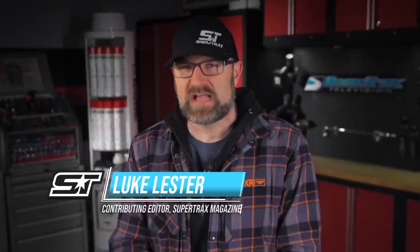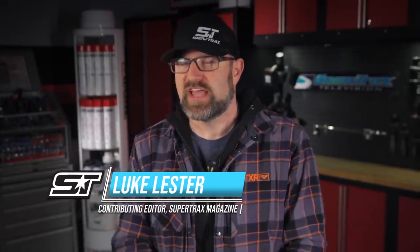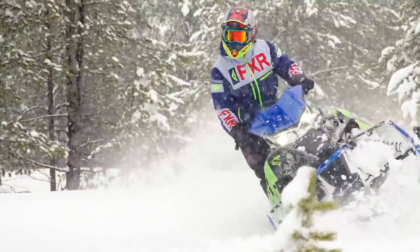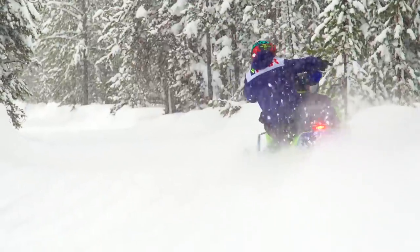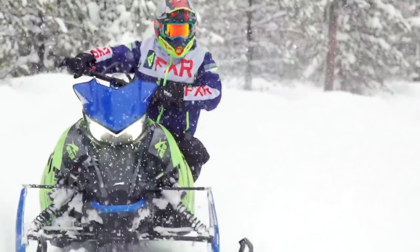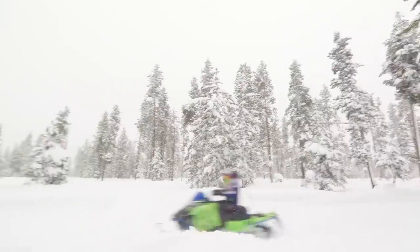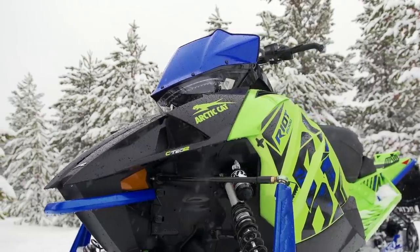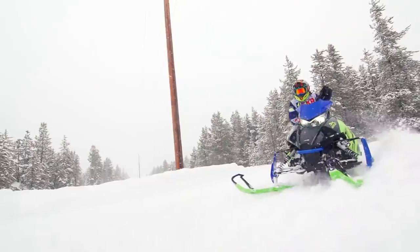Up next in our crossover shootout is Articat's new for 2020 Riot 800, and this is a pretty interesting entry into the crossover market because Articat followed Polaris's blueprint for crossover success very closely. The Riot features a lengthened version of Artic's slide-action trail skid frame, dubbed the Cross-Action. Wrapped in a 146x16 paddle, this skid frame offers excellent deep snow traction and an on-trail ride that's as good, possibly even better, than a standard slide-action equipped trail sled. Up front, the new ARS-II double arm setup is straight off a trail sled and is, without question, the best trail sled front end Articat has ever made. Handling on the trail is excellent and ride quality is also fantastic. Despite being 42 inches wide, it's still really good off trail — not as good as a mountain front end, obviously, but for a crossover it works really well.